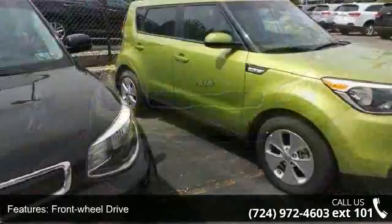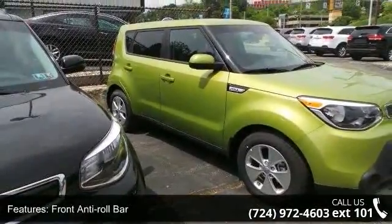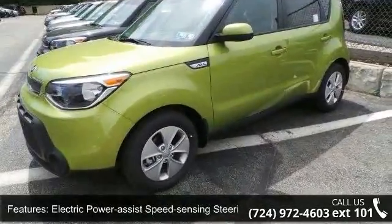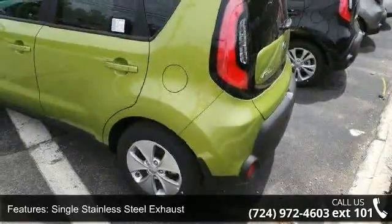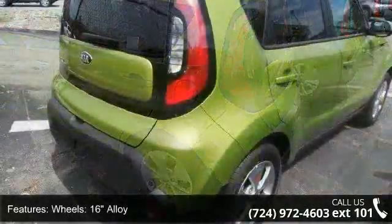Front anti-roll bar, electric power assist speed sensing steering, single stainless steel exhaust, 16-inch alloy wheels, clear coat paint, black side windows trim and black front windshield trim, fully galvanized steel panels and liftgate rear cargo access.